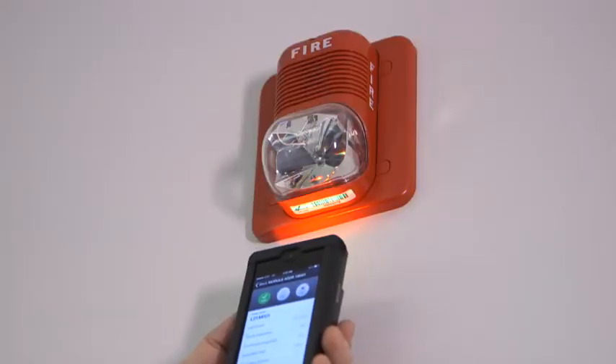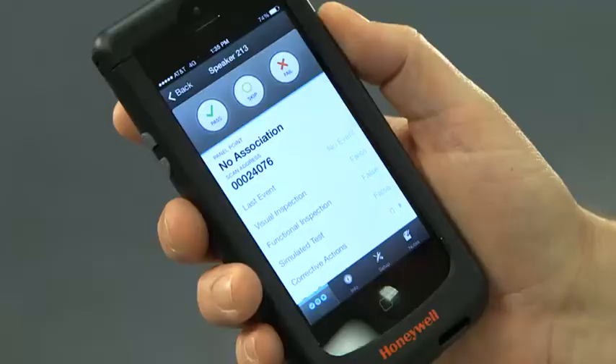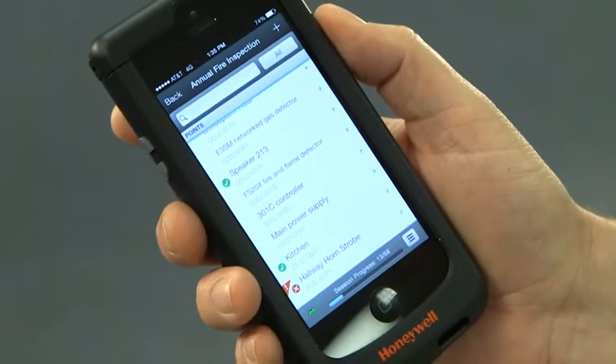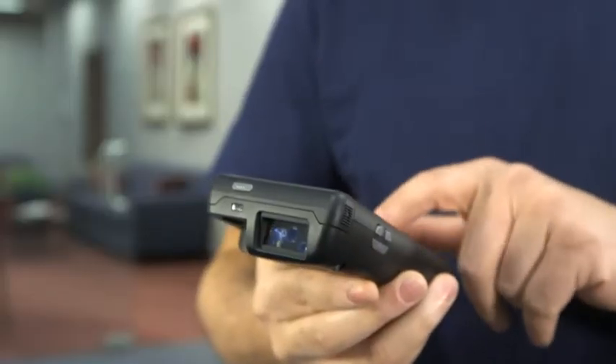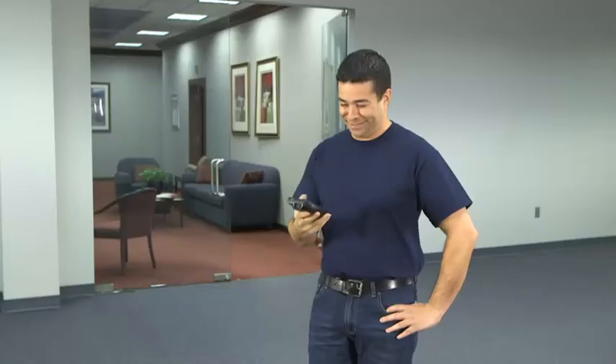Or you can scan a barcode on anything to select the point and enter test information. You can pass or fail the item, add corrective actions, take a photo, generate, and even sign your reports. It's that easy.